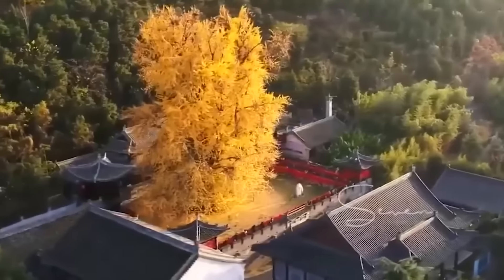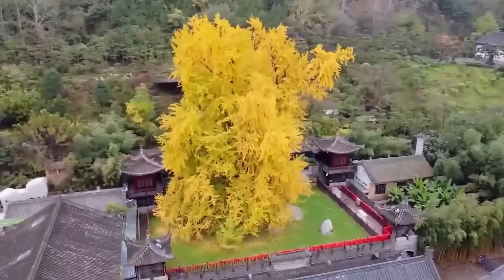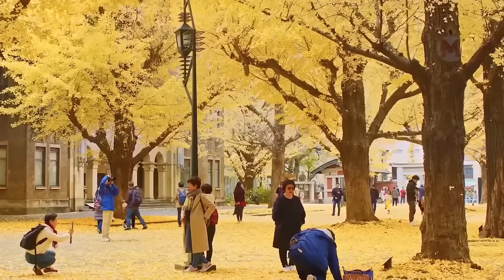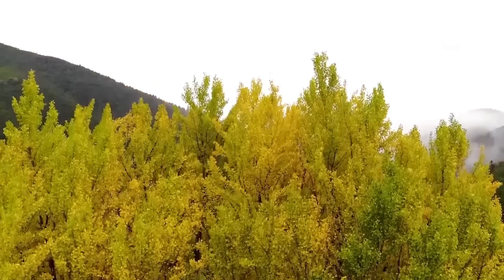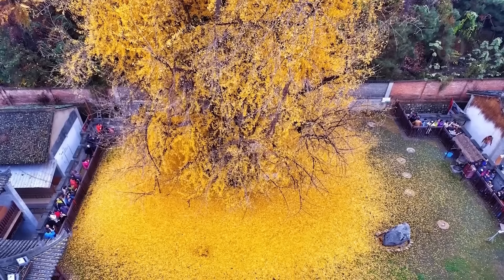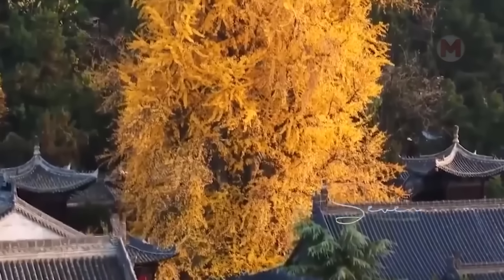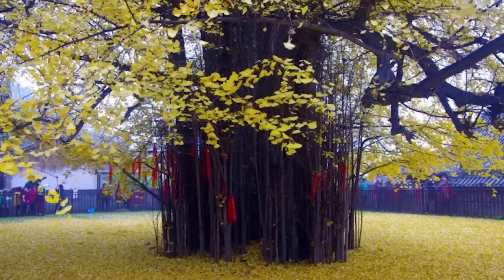If you ever decide to travel to China, you will definitely come across this natural wonder — the Golden Ginkgo. This huge tree, over 1,400 years old, grows on the grounds of the Guanyin Buddha Temple in the Zhongnan Mountains. In autumn, the leaves of the giant Ginkgo turn a bright golden color, and the thousand-year-old tree turns into a real sea of gold, sprinkling the ground with a luminous carpet and creating a fairytale atmosphere. Every year in mid-November, tourists from all over the world come here to see the ancient Ginkgo plunge into its golden period. Historians believe that the tree was planted by Emperor Tang Taizong himself, which adds to the legendary nature of the place.